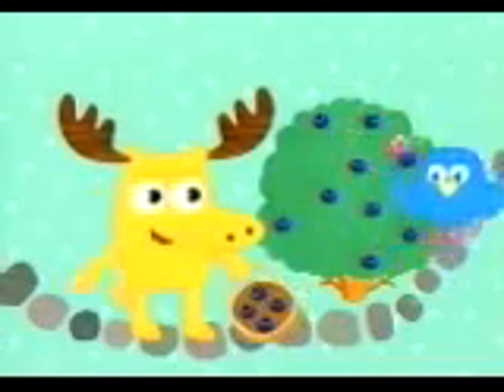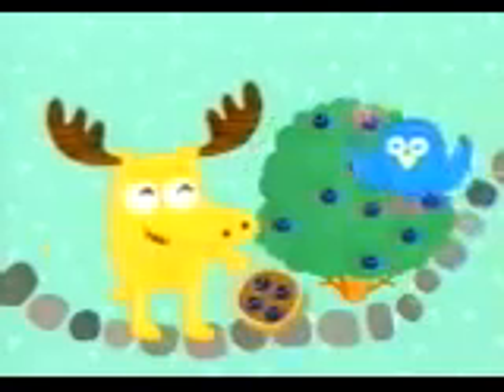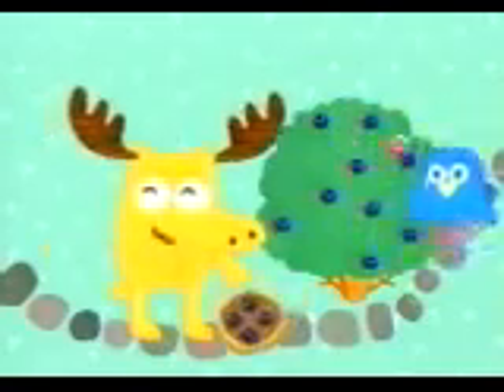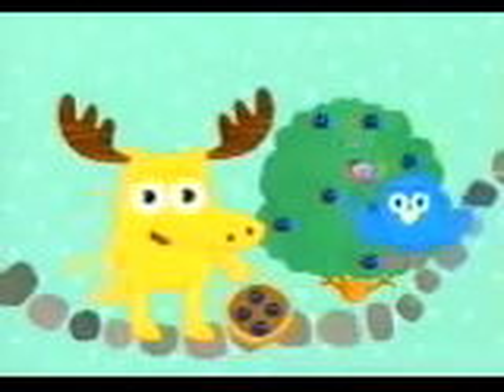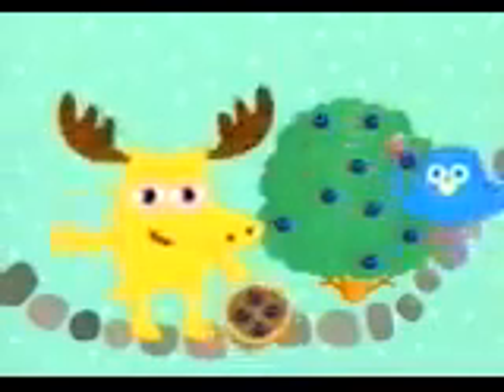That's exactly what we need for this recipe. Zee, it looks like we have all the berries we need for Grandma Moose's mouth-watering blueberry pie. Yum. Thanks for your help. Oh, we're in for a tree-mendous treat.